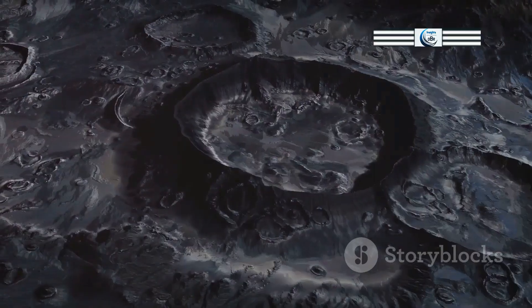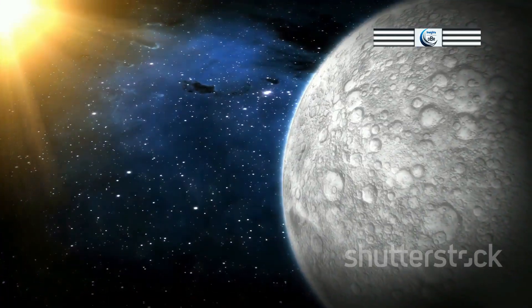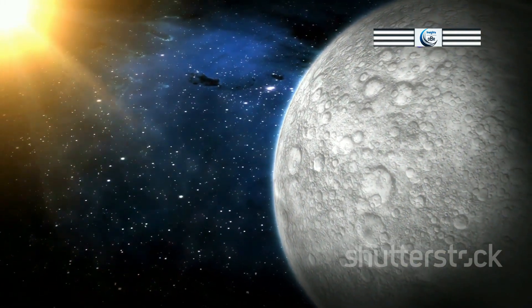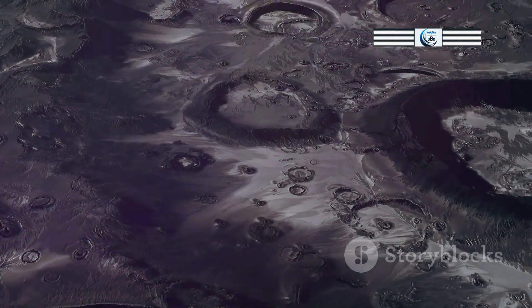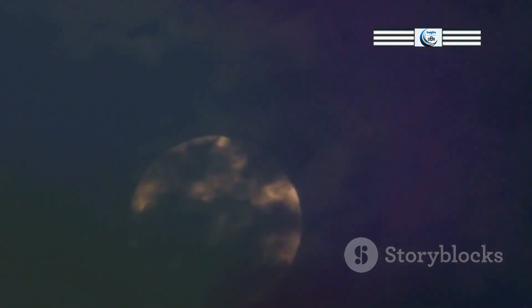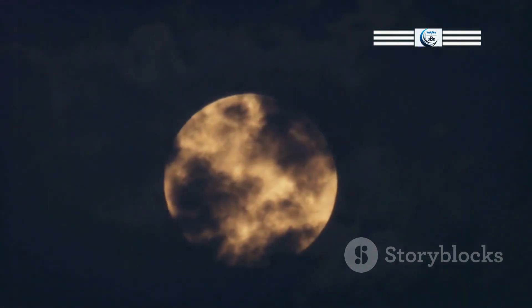The lunar exosphere, while incredibly thin, has a complex and constantly changing composition. The primary constituents of the lunar exosphere include sodium, potassium, helium, argon, and radon. These elements are released from the lunar surface through a variety of processes including meteorite impacts, solar wind sputtering, and radioactive decay. Sodium and potassium are particularly prominent in the lunar exosphere, giving it a faint orange glow when observed at certain wavelengths.